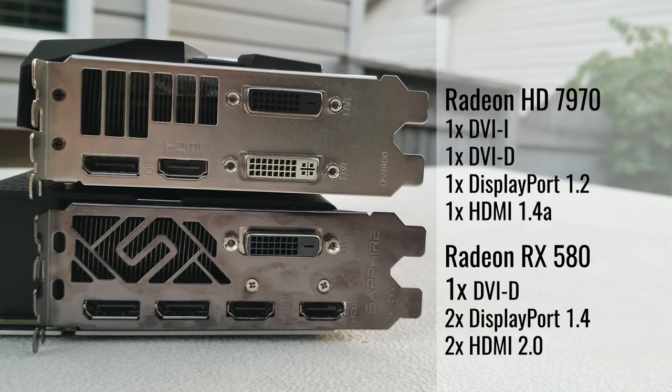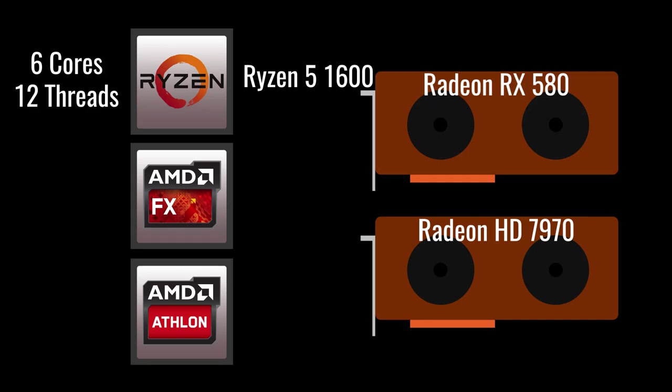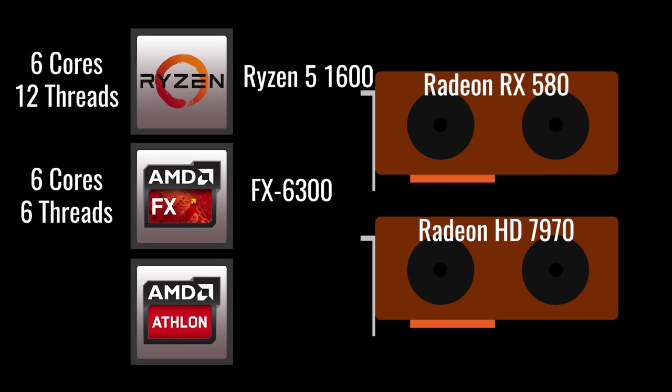The most recent CPU I used before upgrading to Ryzen was my FX6300. This processor was released back in October 2012, though I didn't get my hands on it until December 2015. It's a 6-core, 6-thread processor, but like most of AMD's CPU lineup at the time, it didn't stand much of a chance against Intel in single-thread performance. More often than not, Intel was the go-to CPU for gaming.